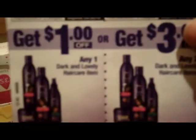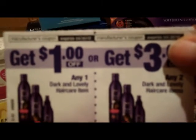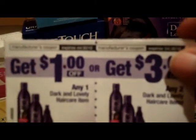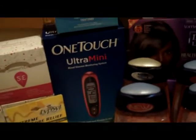With the Dark and Lovely, I wanted to get the Optimum, but even though they're under Soft Sheen Carson, they're not letting me use these for the Optimum. In any event, that's what I used today on those.